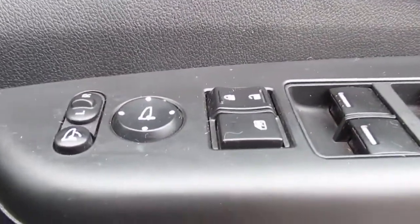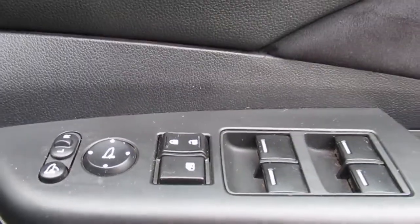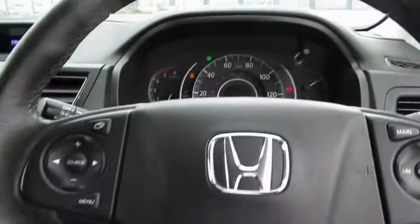On the door panel we have the electric mirror control and full window control for the front and rear. And there we have it — the Honda CR-V diesel manual.